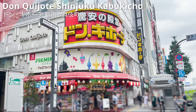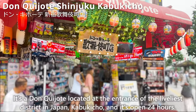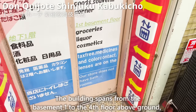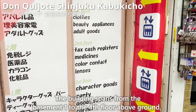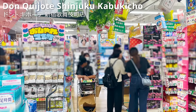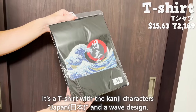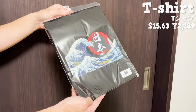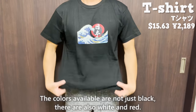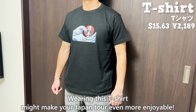Next, we'd like to introduce Don Quixote Shinjuku Kabukicho Store, located at the entrance of Kabukicho — the liveliest district in Japan — and open 24 hours. The building spans from basement one to the fourth floor above ground, offering a wide variety of souvenirs, cosmetics, and more. A recommended item here is a t-shirt featuring the kanji characters for Japan and a wave design, available in black, white, and red — a stylish and traditional Japanese souvenir.